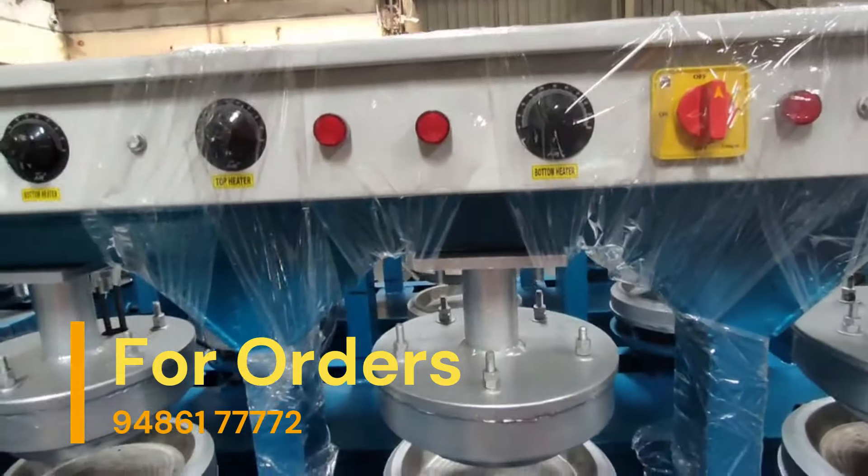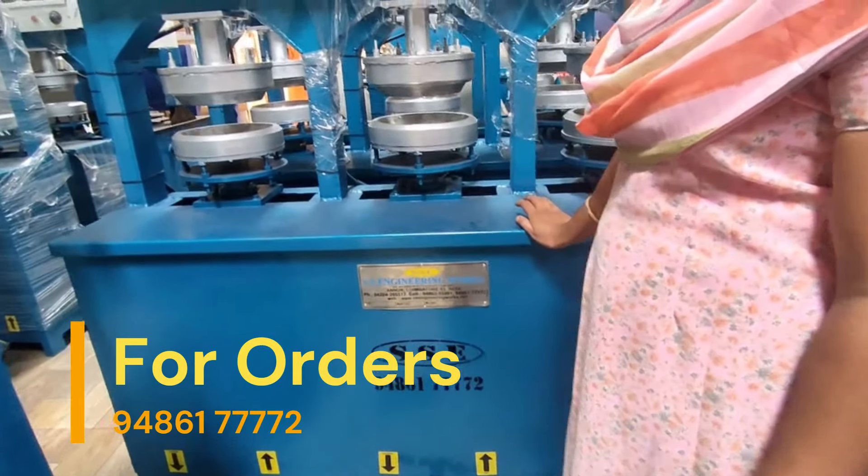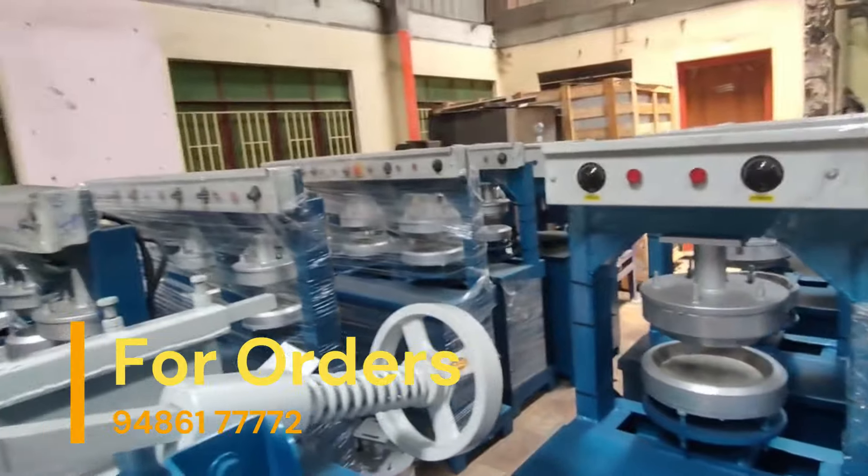This is a 2HP motor. This is hydraulic oil.